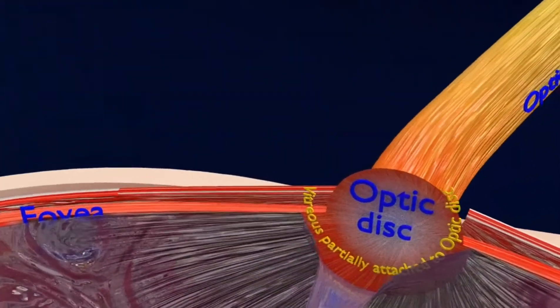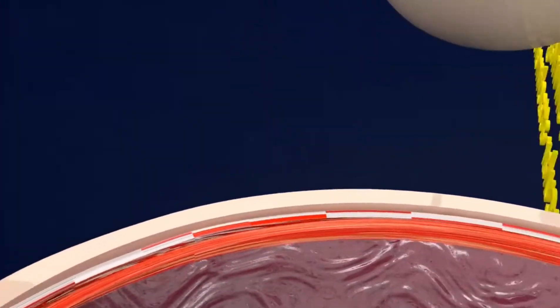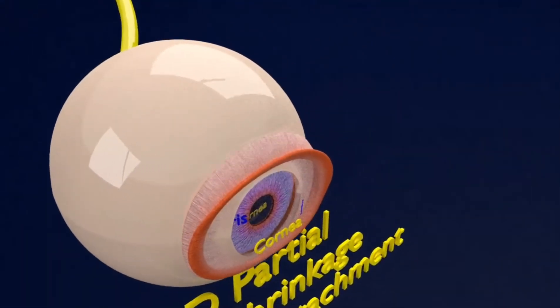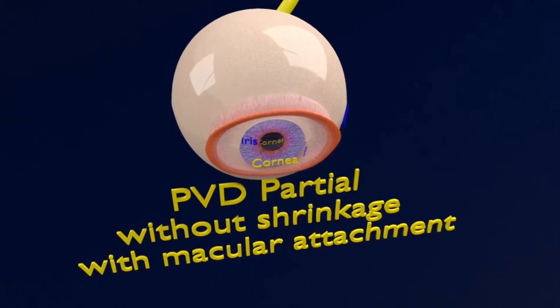One more symptom is the cobweb effect. You may begin to see the outer edge of the vitreous as it separates from the retina — it can feel like you are looking through a cobweb. This is temporary and goes away once the detachment is complete.